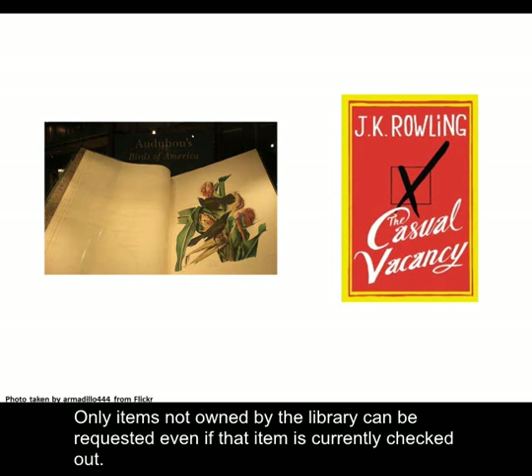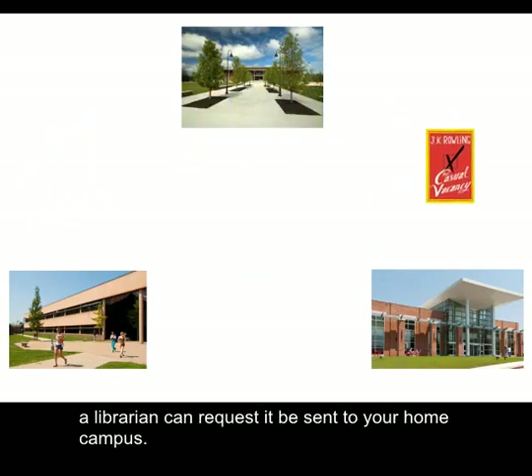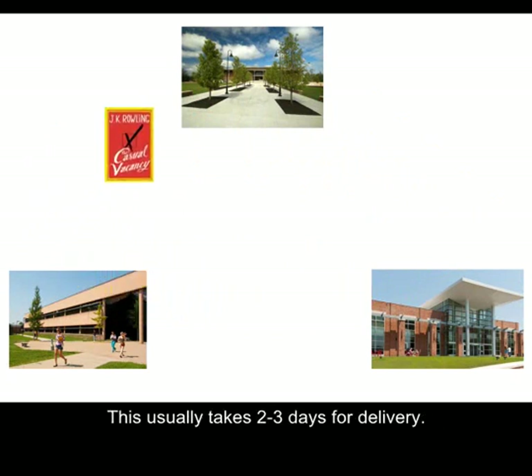Only items not owned by the library can be requested, even if that item is currently checked out. Please remember that if an item is available on a different campus, a librarian can request it be sent to your home campus. This usually takes two to three days for delivery.